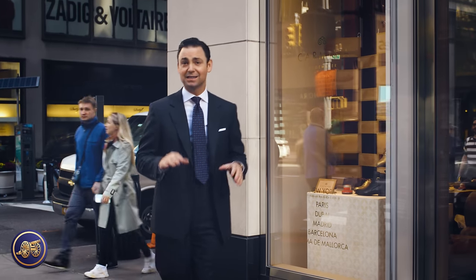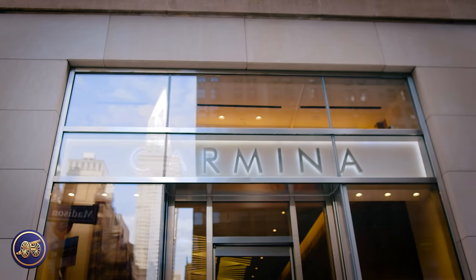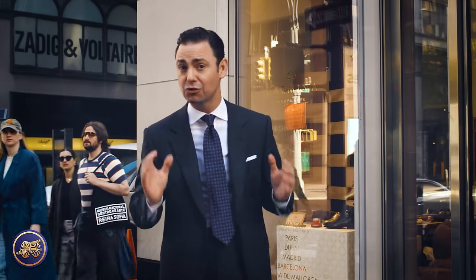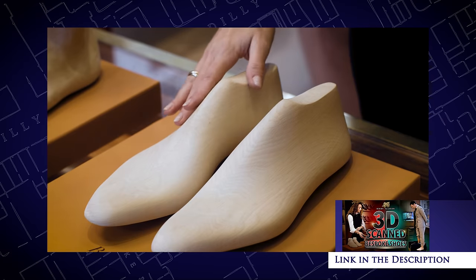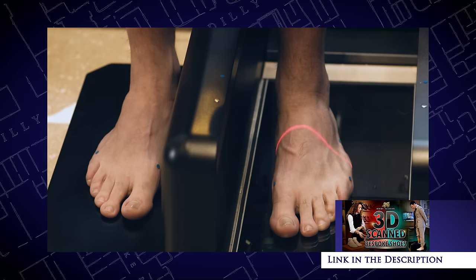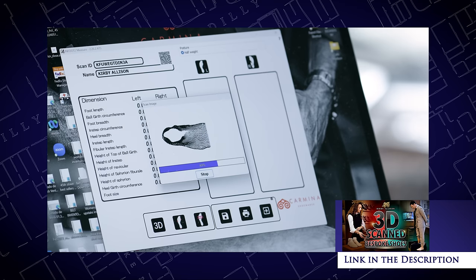Hi, I'm Kirby Allison and today I'm here in New York City right outside the flagship Madison Avenue boutique of Carmina Shoemaker, in anticipation of what I know will be an incredibly special moment. Just recently I embarked upon an exciting journey to experience the absolute cutting edge of 21st century shoemaking with Carmina's innovative bespoke program. This program utilizes advanced 3D scanning technology to customize a totally unique bespoke last upon which Carmina's beautiful Goodyear welted dress shoes are made.